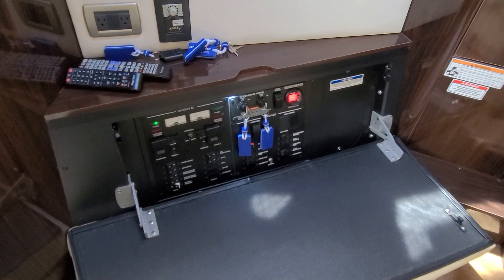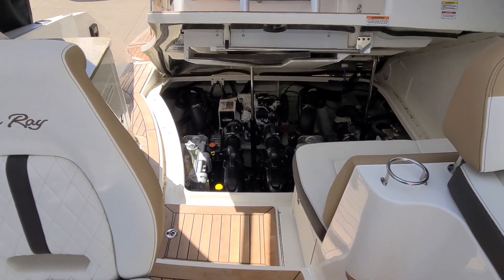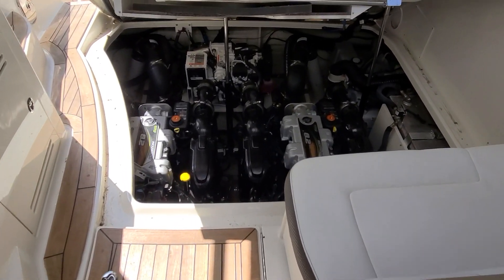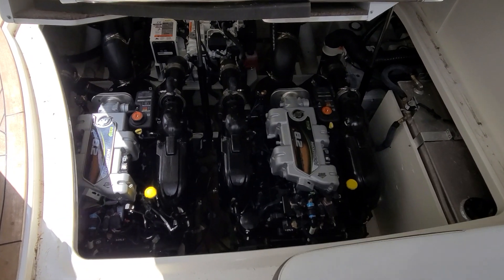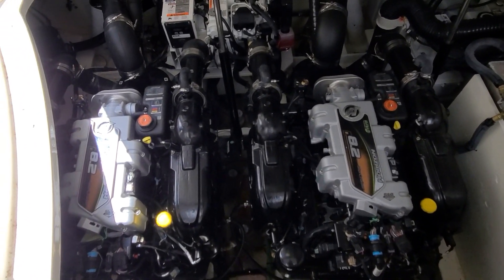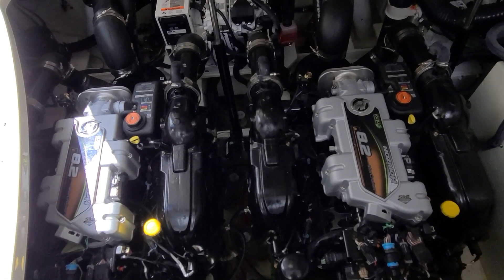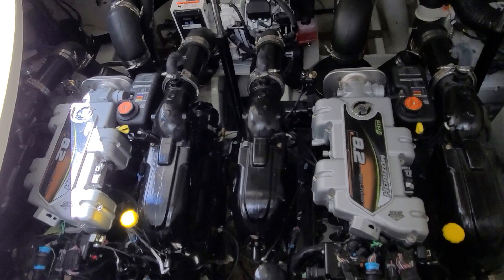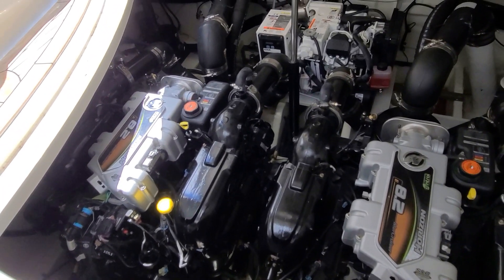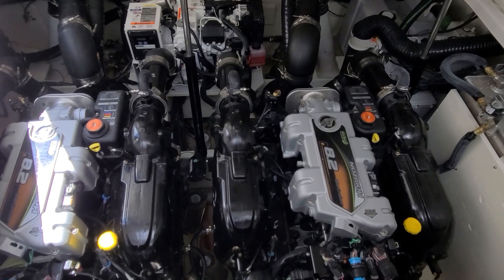Before we exit the boat — I usually don't show motor compartments, but look at the size and the accessibility. Powered with the 8.2 Mag Horizon motors, your generator is out back. That is a very clean, very well-organized engine compartment on this 350 Sun Dancer — certainly a noteworthy area of the boat.